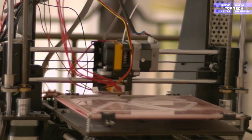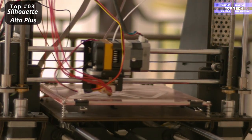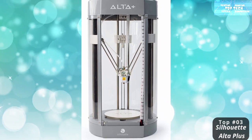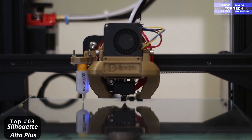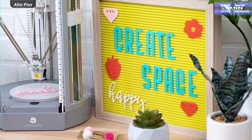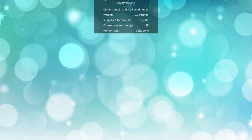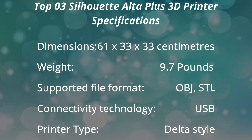The printer type is delta style with a built-in fan, and the print volume is 124 by 124 by 130 millimeters. The file types supported are .studio and .obj formats. The Silhouette Alta Plus 3D printer includes a power cable, USB cable, and a loose filament spool. That is number three: the Silhouette Alta 3D Printer.